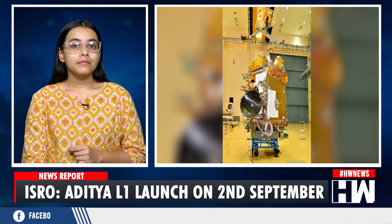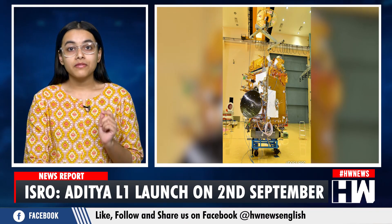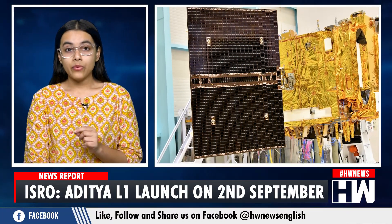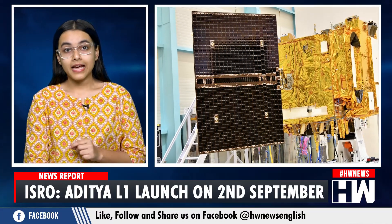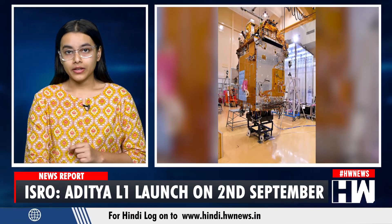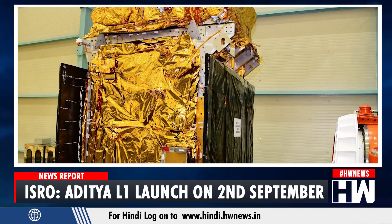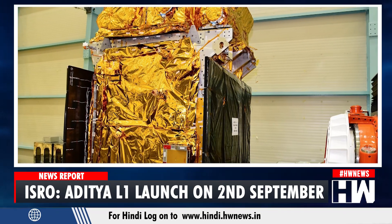Yes, you heard that right. ISRO is all set to launch the Aditya L1 on 2nd September. The sun mission named Aditya L1, which means sun in Sanskrit, has arrived at its launch site in Sriharikota. ISRO on Monday announced the launch date, which is 2nd September at 11:50 hours.